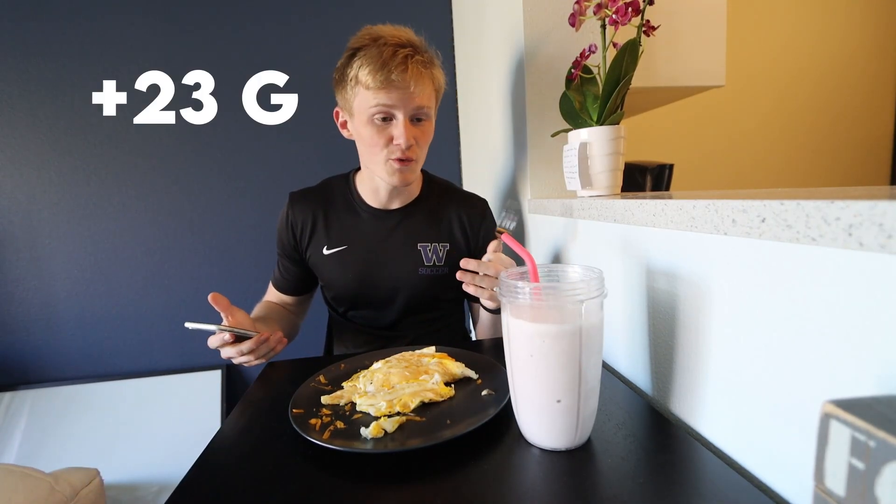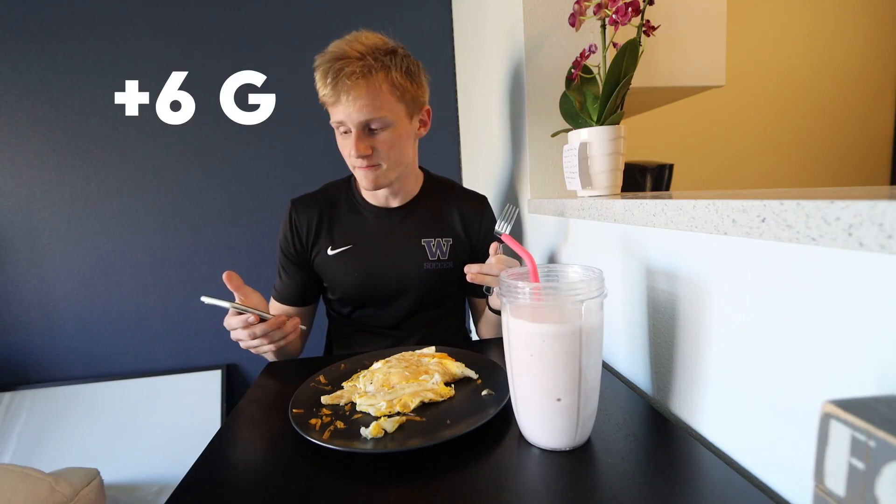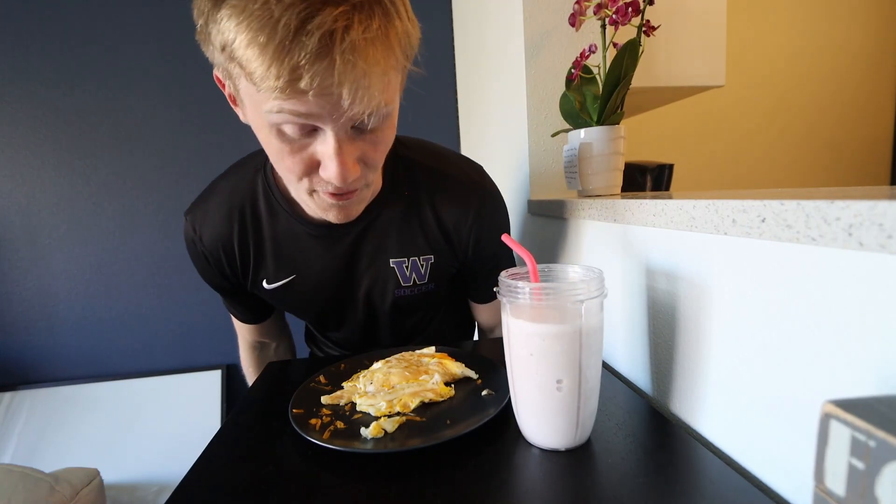For meal number two, we've got four eggs, some cheese, and then a smoothie with one of those Muscle Milk protein shakes. Look how ginormous the shake is. Usually I don't even put yogurt in it, but that would be 170 calories by itself — this thing is so filling and 20 grams of protein. With the Greek yogurt, it's probably like 230 calories and 23 grams of protein. The eggs are close to 300 calories with 25 grams of protein, and then 110-ish calories for the cheese with about 6 grams of protein. So that's like 50-something grams of protein for like a 500-600 calorie meal. Absolutely delicious.